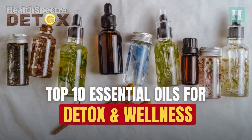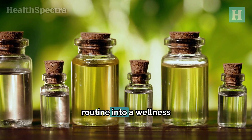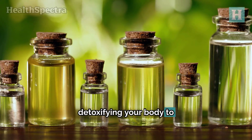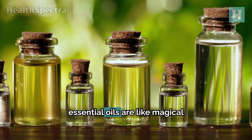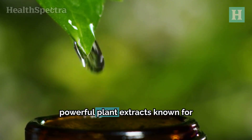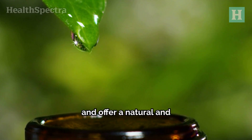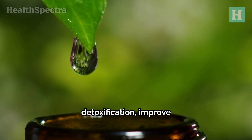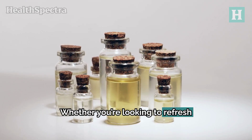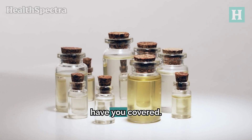Top 10 Essential Oils for Detox and Wellness. Imagine turning your everyday routine into a wellness adventure with just essential oils. From detoxifying your body to boosting your mood, essential oils are like magical elixirs for your well-being. They are powerful plant extracts known for their therapeutic benefits, offering a natural and safe way to support detoxification, improve health, and enhance overall well-being — whether you're looking to refresh your body, uplift your mood, or boost your immune system.